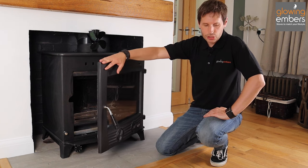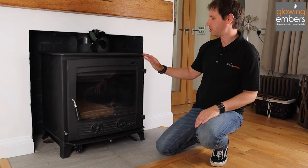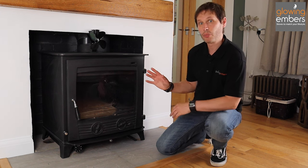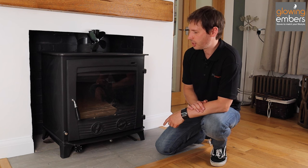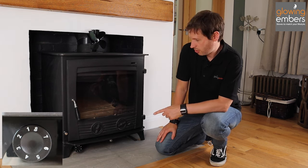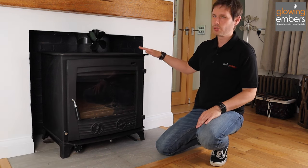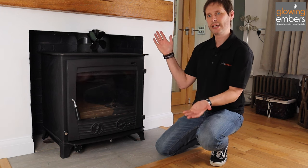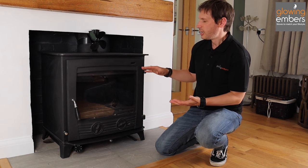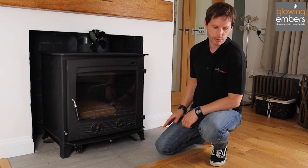They're pretty much the same to operate as a normal wood burning stove. You've got your normal controls — the primary and secondary airs. The only difference you'll find on most good boiler stoves is a thermostatic control at the bottom, and that's to help even out the heat going to the water. Where you set that, it automatically opens and closes the air controls based on how hot the firebox is, to even out the peaks and troughs in the heat going to your radiators.